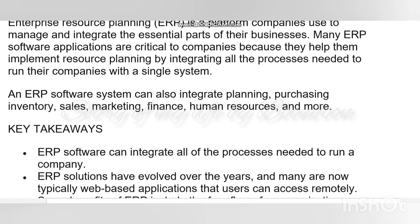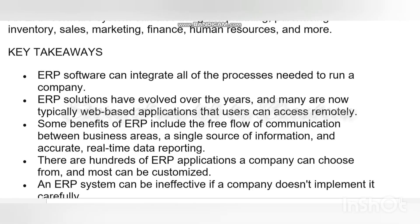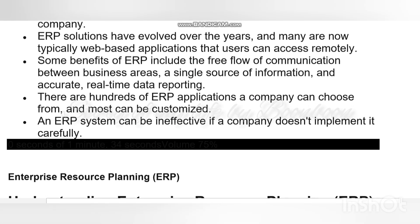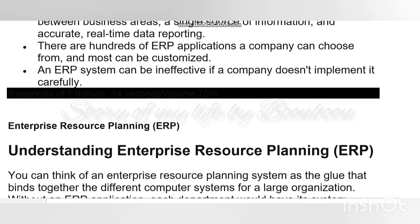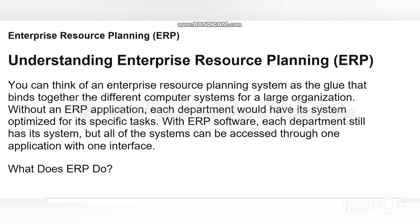Hello friends, welcome back to my channel. Hope all of you are doing well. Today I have come up with another video, and this video is about ERP system software — the features of ERP systems.